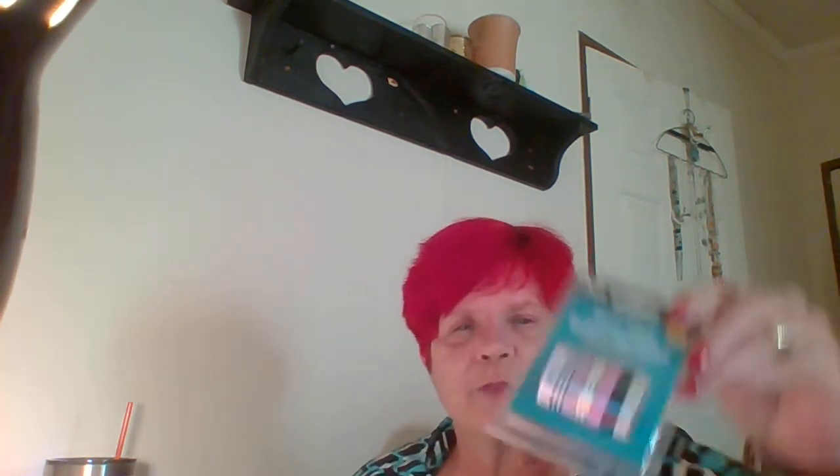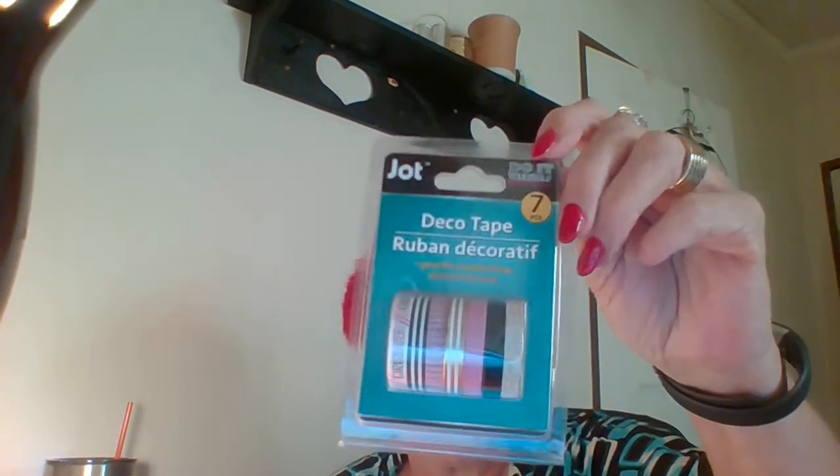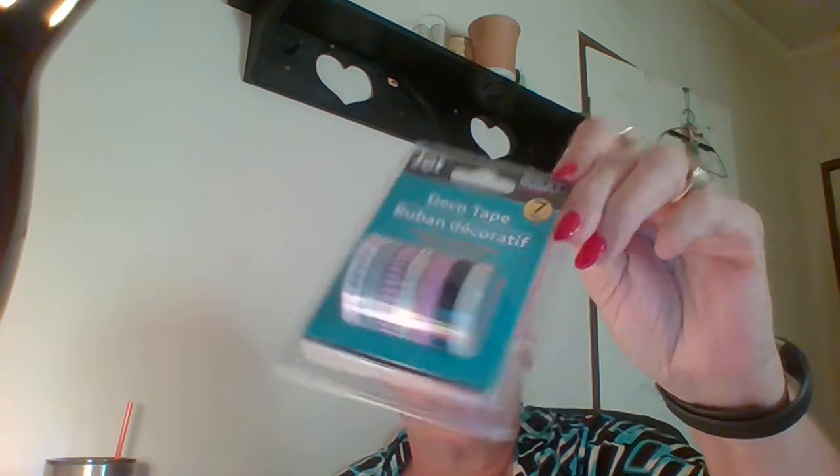I picked up a little thing of washi tape — seven rolls. It's pink, gold, black, and white, and it's just so pretty. I'm always picking up washi tape for projects.